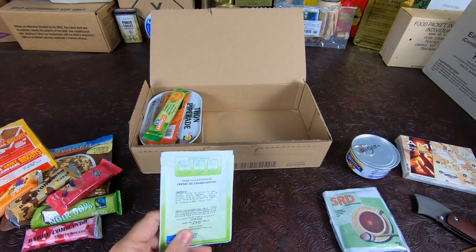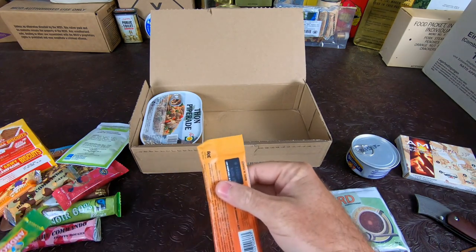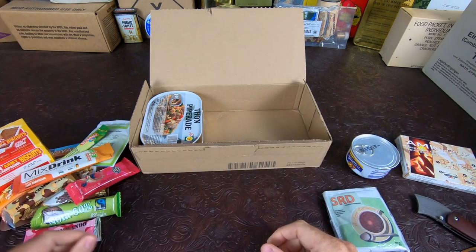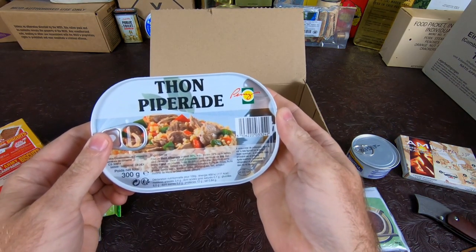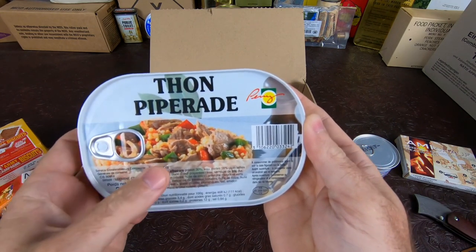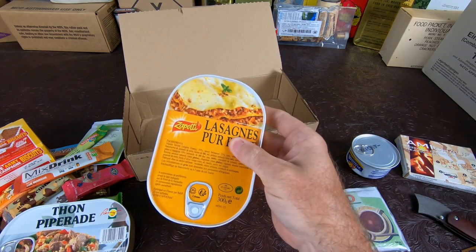Okay, cream of mushroom soup — I think I've had this before, can't really remember. Apricot jam, that's always good. We have a mixed drink — mango tea — those have been kind of hit and miss in the past. Here we have our tuna: it's like a tuna salad, the Piperade. Looks like it might have some couscous in it, some peppers and that kind of stuff. And then we have just some regular lasagna — I believe this is soy. That's pretty much it.